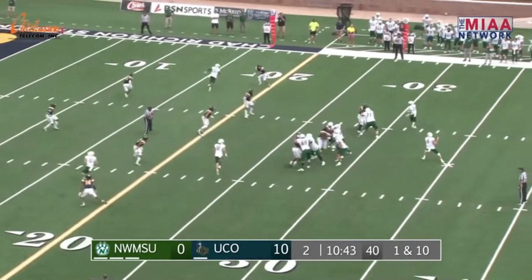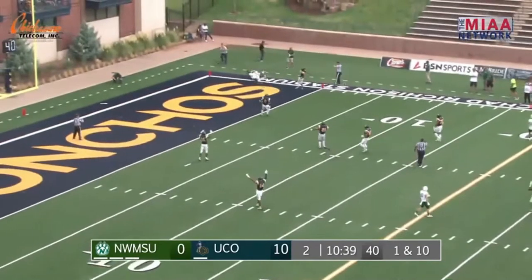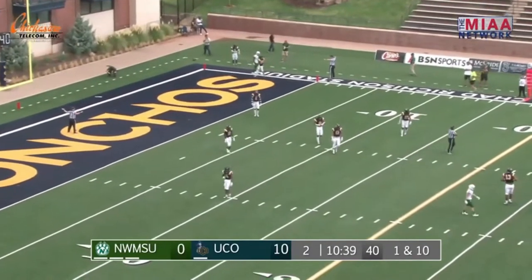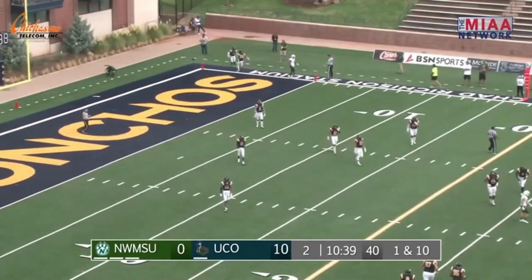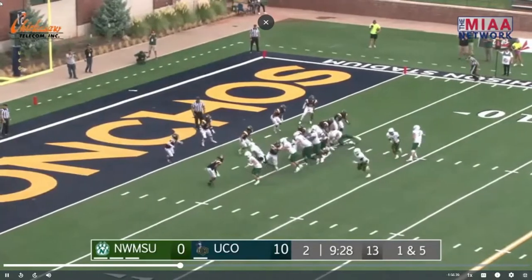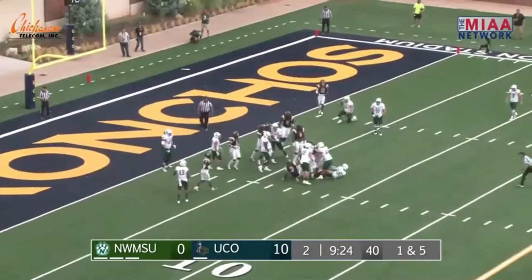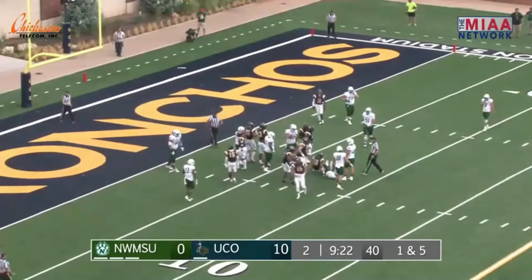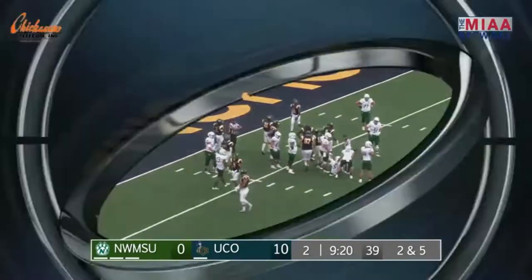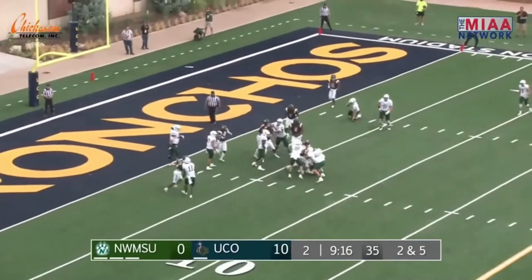Mike Cohen takes the snap, fakes the handoff, drops, throws deep right side near the end zone — and overthrown, incomplete, intended for Trevin Alexander. First and goal at the UCO 5. There's a flip handoff to Moyer running left — not much there, he gets to the line of scrimmage, in fact he might have lost a yard before Noah West drags him down. Marked at the 6, one-yard loss, second and goal at the 6.